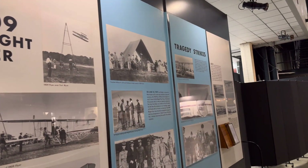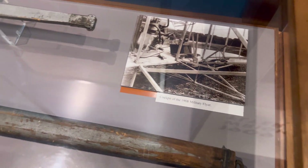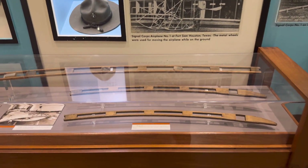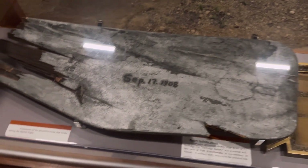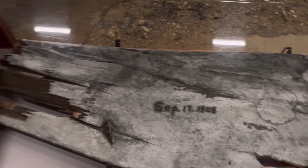Here they've got a display talking about all the early years and the tragedy — the first airplane accident, first airplane fatality. Here they've got pieces of some of the plane and wing ribs. This is a fragment of the propeller blade that broke during the fateful flight that killed the first person ever to die in an airplane accident.